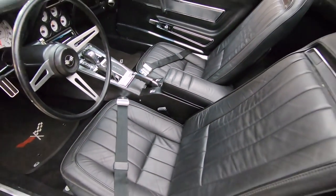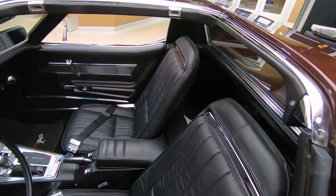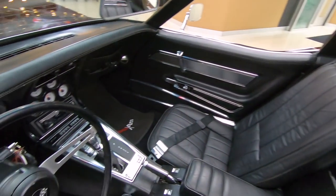Just an amazing ride right here, guys. This is a showstopper. Wherever you take this car, you are going to draw a crowd — I guarantee it. Just absolutely amazing.